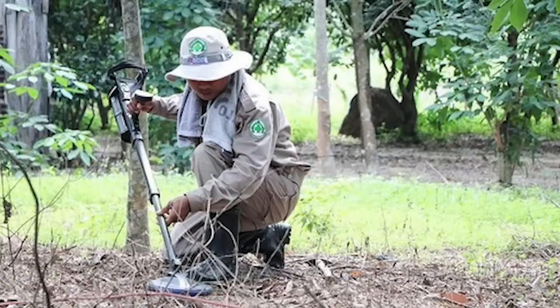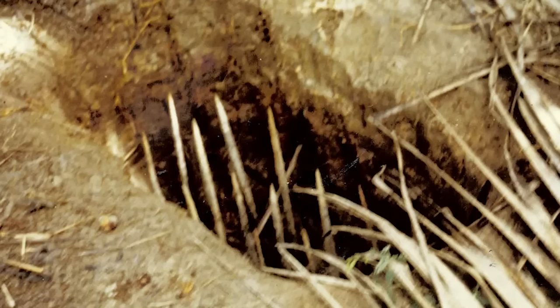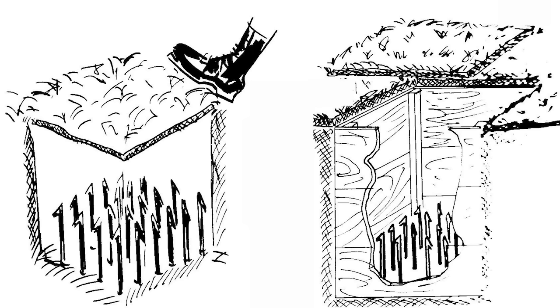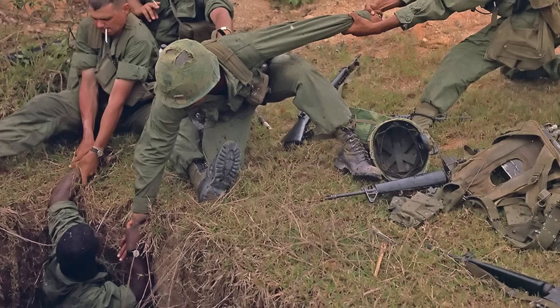Perhaps the most infamous of the traps used is also one of the simplest. Punji sticks — bamboo sharpened to a point — were placed into pits. Rows of the sharp sticks were then hidden by a false floor, camouflaged to look like the jungle floor. These traps would be placed onto routes or paths where it was known that American forces would be travelling through. Upon stepping on the false cover, an American soldier would fall and be impaled. Those that did not die instantly would no doubt scream in pain, alerting their enemy to their position.